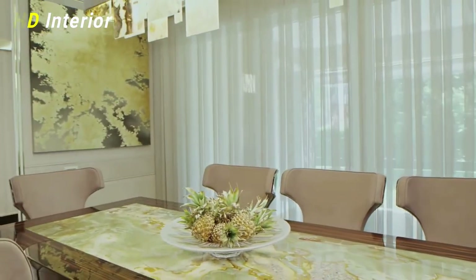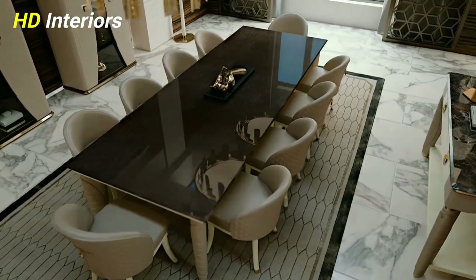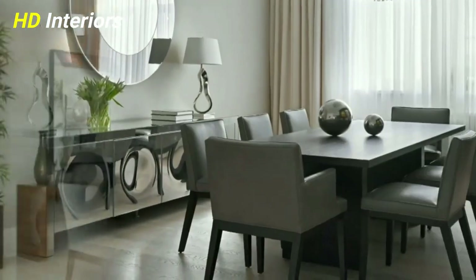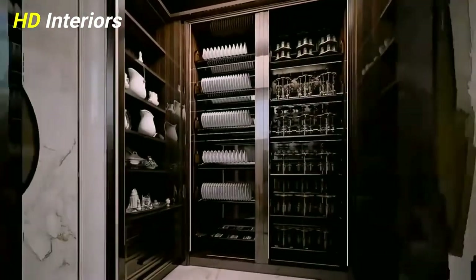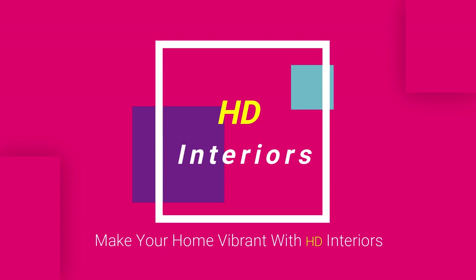Top 100 dining room design ideas 2023 — the latest dining room design trends for 2023. Learn how you can create a cozy ambiance and more. Be part of the HD Interiors family to make your home vibrant; the HD Interiors channel is your way to build a contemporary home.